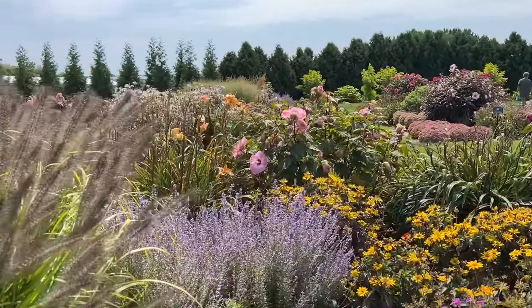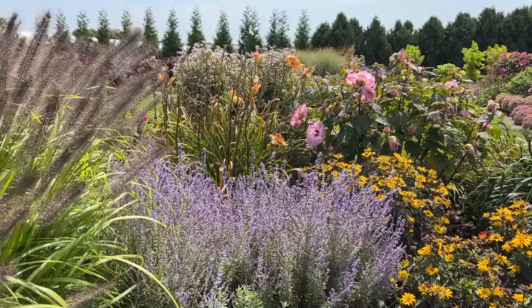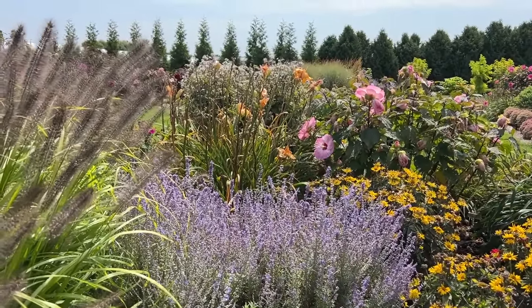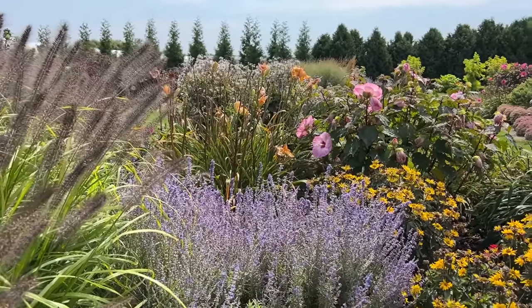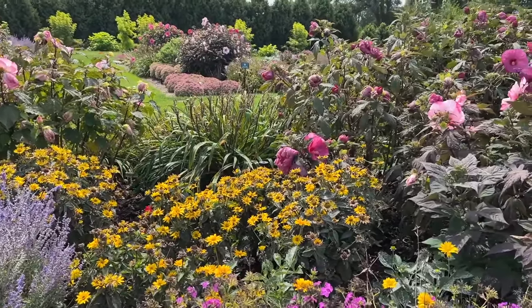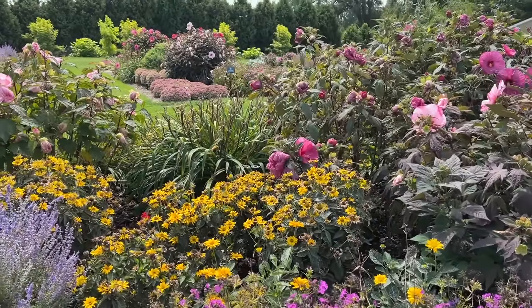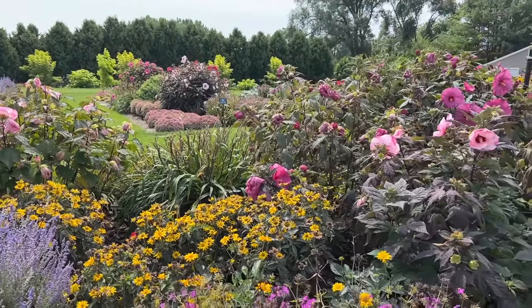The purple we're seeing is Sage Advice Russian Sage — great purple spikes of color, about 24 to 30 inches tall. They have it paired in here with some Heliopsis, I think Tuscan Sun or Tuscan Gold. You can see it's getting a little bit tired here because it is end of August.